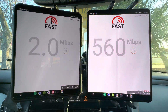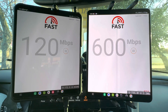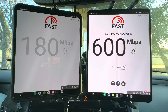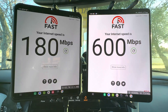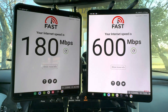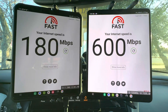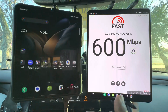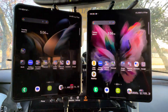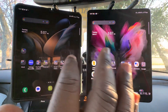Right now we've got Fast.com going — 600 megabits per second for T-Mobile and 180 megabits per second for AT&T. Not bad, not bad. Still way more than what Verizon offers on LTE because they cap you at 4 megabits per second.